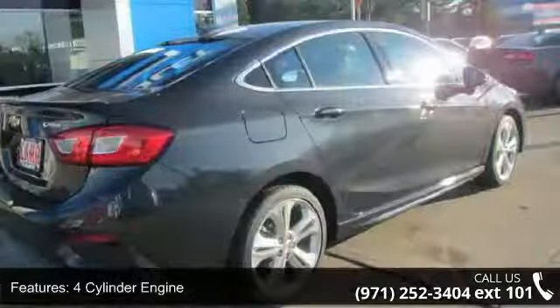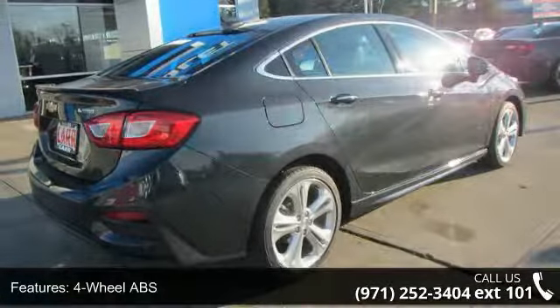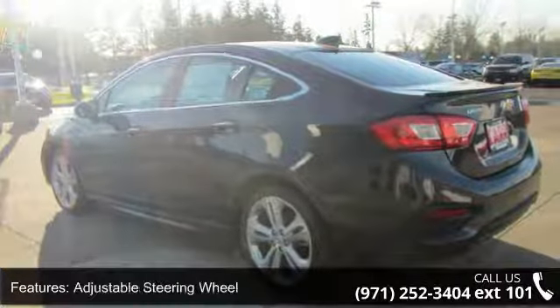4-cylinder engine, 4-wheel ABS, 4-wheel disc brakes, adjustable steering wheel, auto-off headlights, backup camera, bucket seats, climate control, cruise control and daytime running lights.